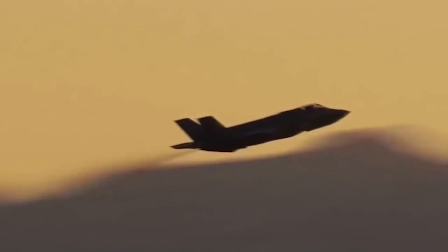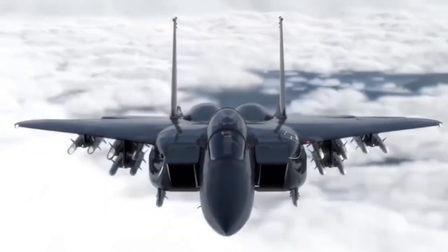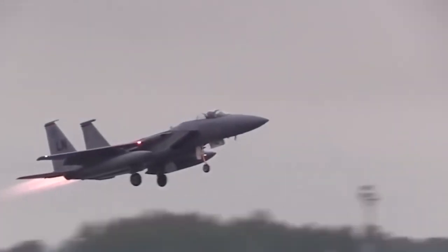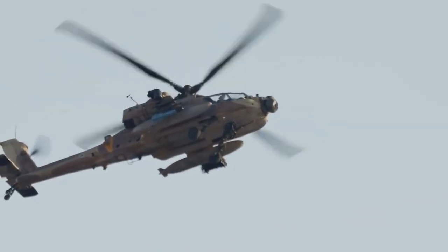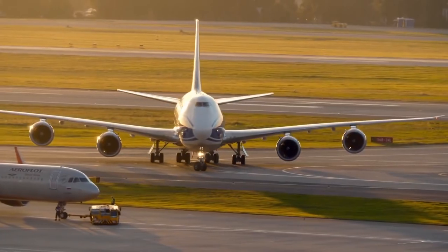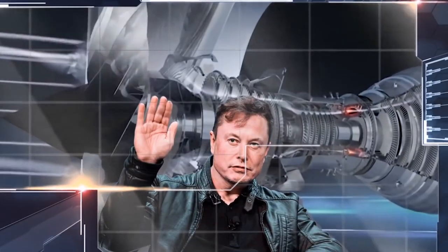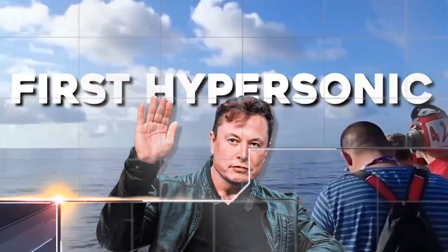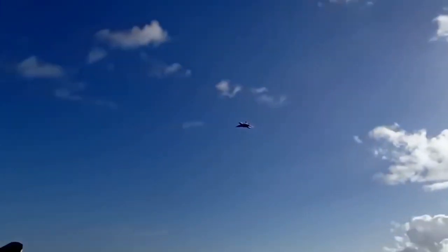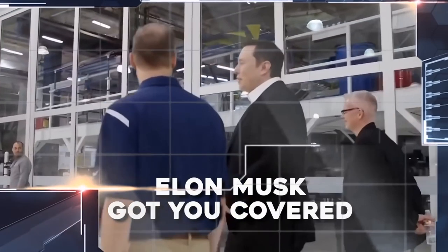Currently, there are three different force field technologies in various stages of development and deployment. Boeing has patented a force field that protects military vehicles from shockwaves, and the company is currently working on putting the system into production. That's right, a force field created specifically for combat. Elon is fully in favor of this concept and even launching his first hypersonic with this force field installed in it. So now, military people also do not have to worry about vehicles anymore because Elon Musk's got you covered.